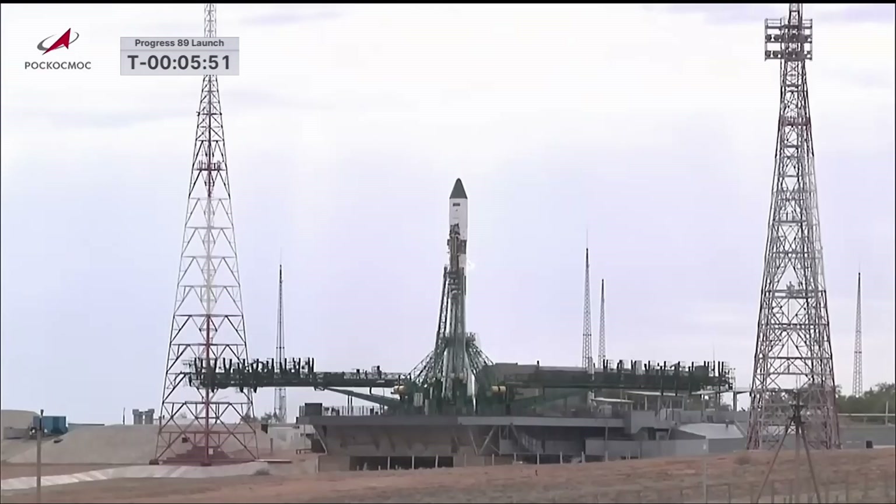Everything continues to proceed smoothly towards an on-time launch at 10:20 and 18 seconds p.m. Central Time, 8:20 and 18 seconds a.m. at the launch site in Baikonur on Thursday morning.